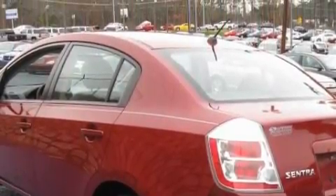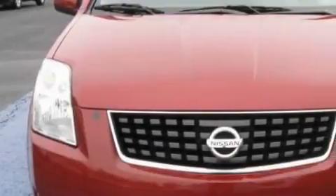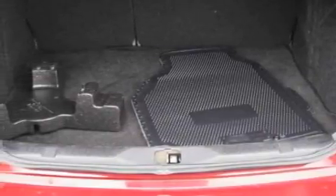The solid four-cylinder engine, connected to an effortless continuously variable transmission, smoothly responds to your every instruction. This Nissan has had only one owner, and it qualifies for the Carfax buyback guarantee. Stop by today and test drive this car for yourself.